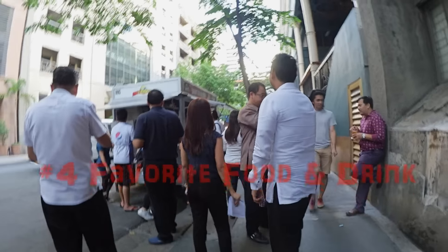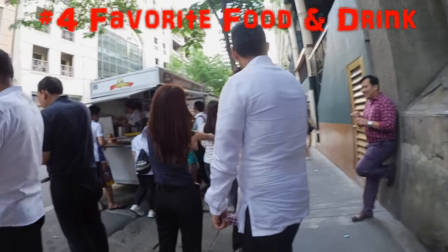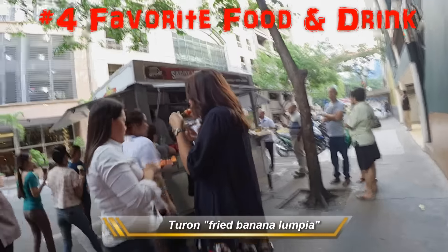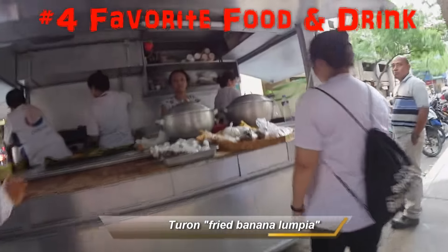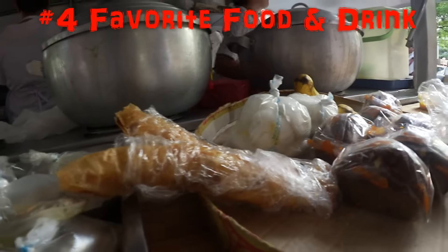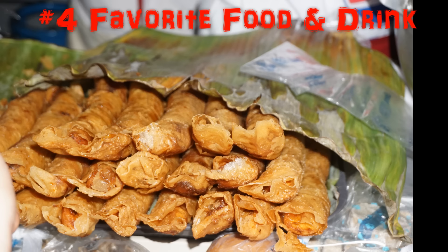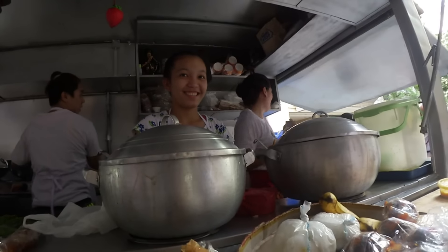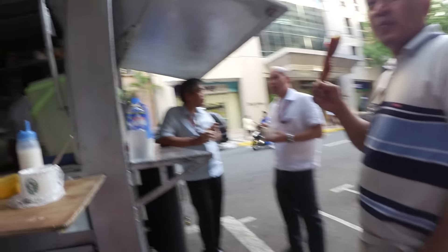I'm standing outside my favorite, my number one place for picking up the afternoon snack — turon. They make two runs at 3 p.m. every day, but they're already sold out. They are really good. Since they were sold out or had only one or two left, here's a picture of what it actually looks like. There are lots of people standing and waiting in line.